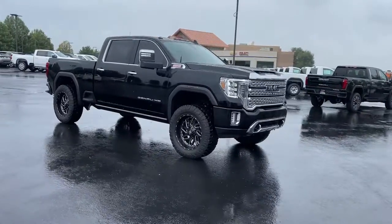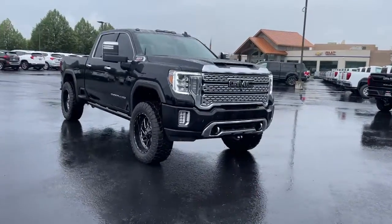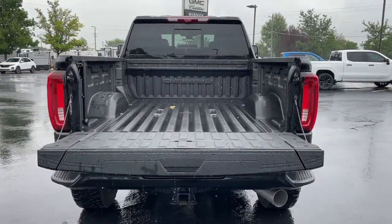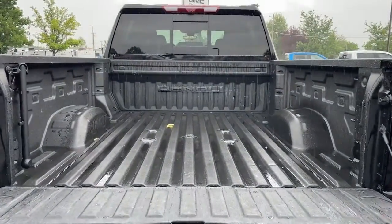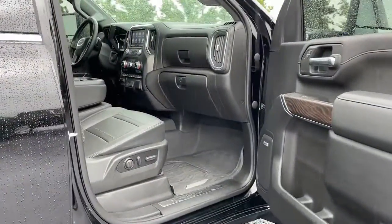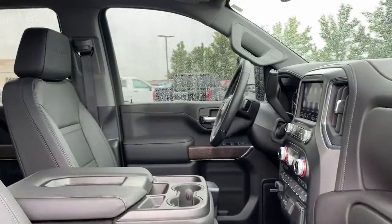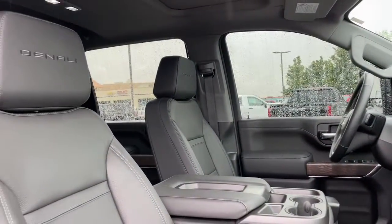These are just some of the great options this vehicle comes with: heated steering wheel, head-up display, Apple CarPlay and/or Android Auto, heated and/or cooled front seats, wireless charging station, pre-collision system, lane departure warning, heated driver's seat, sun/moonroof, and keyless entry.